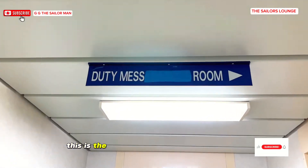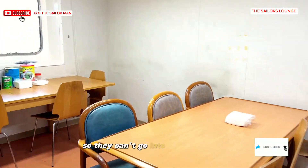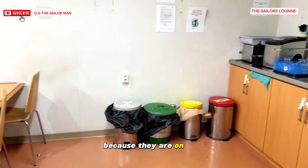This is the duty mess room for duty officers in their work clothes. They can't go into the main mess room, so they just have to eat here because they are on duty.